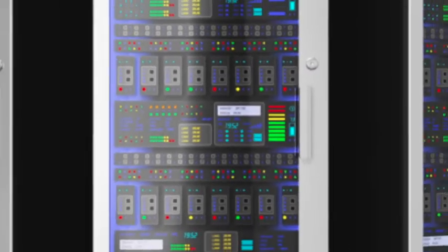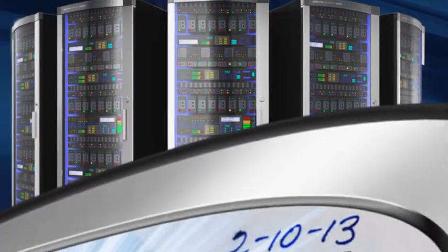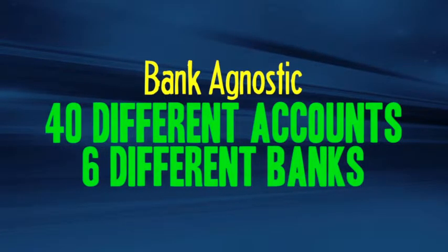The Orbograph Automation for RDC product is used to reduce keying time and cost for our clients by automatically reading the relevant data points from checks as well as remittance coupons. The Checkold application is bank agnostic. Indeed, we have one corporate client who is depositing to upwards of 40 different bank accounts at 6 different banks.